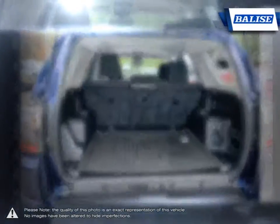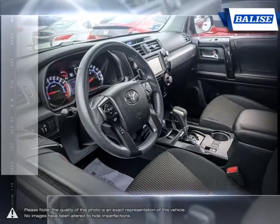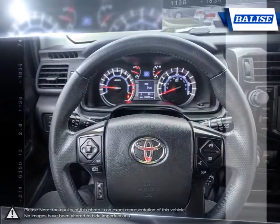At Balise Toyota of Warwick, we offer drivers from across Rhode Island and Massachusetts the newest Toyota models, reliable used cars, and everyday low-price auto services.